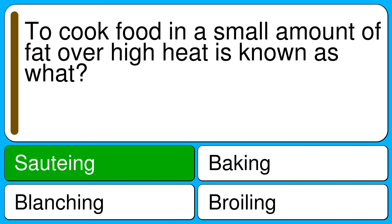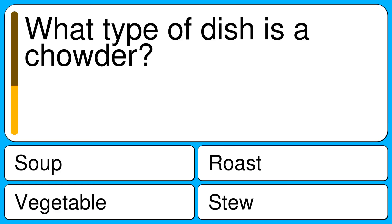How well do you know your way around the kitchen?